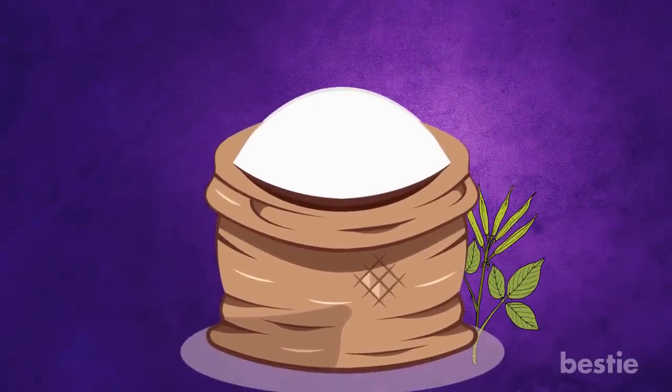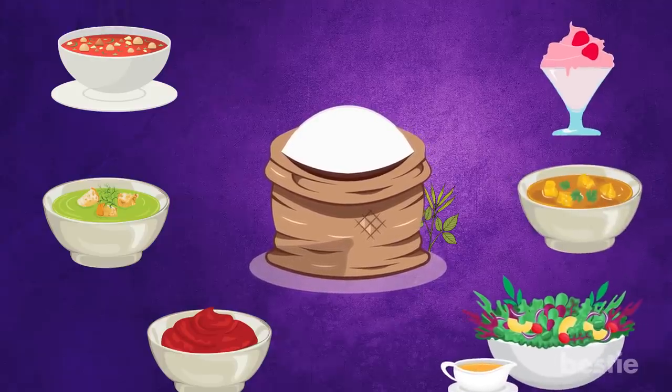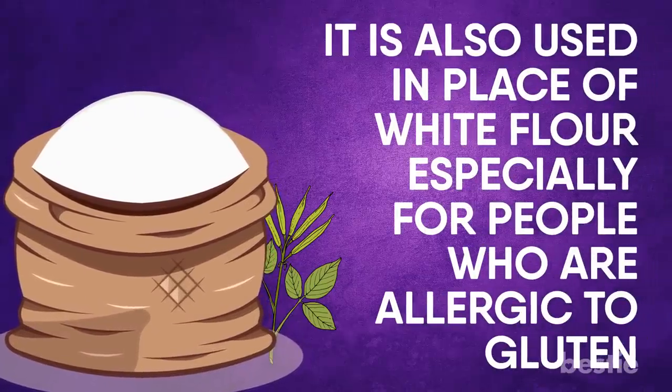Guar gum generally acts as a natural thickening agent for soups, gravies, sauces, ice creams, salad dressings and curries, while providing fiber at the same time. It's also used in place of white flour, especially for people who are allergic to gluten. Its usage varies from dairy to paper.